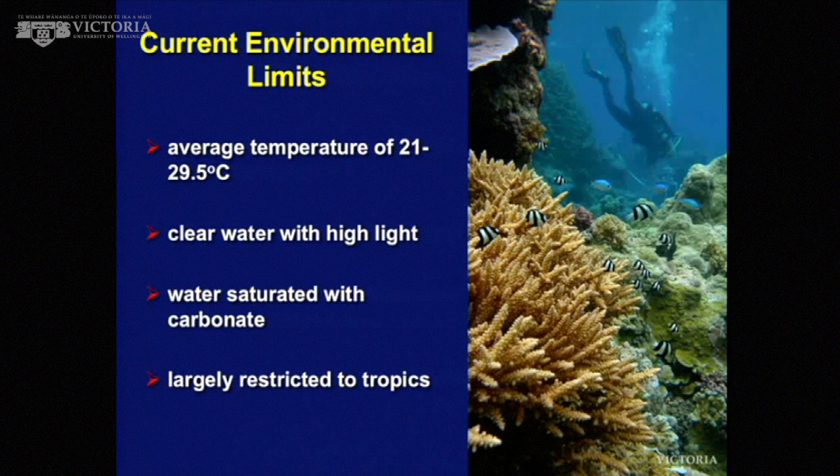The current environmental limits of reefs: they largely live in the tropics, between 21 and 29.5 degrees C. They like clear water and light — I'll explain the reasons for that in a few minutes, but it's to do with photosynthesis. They like water that is saturated with carbonate, because they build a carbonate skeleton, and you actually have to have enough carbonate in the water for a skeleton to precipitate out.